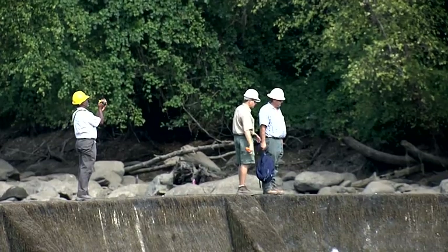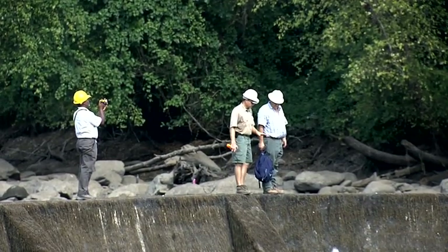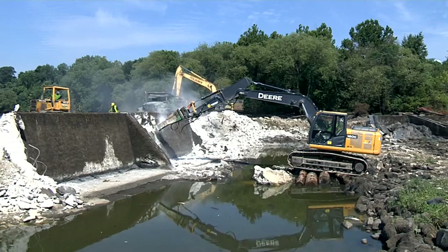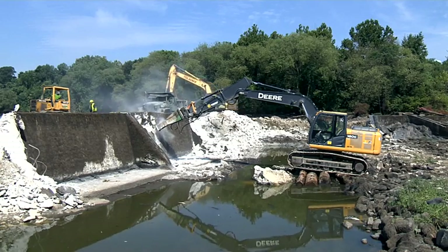It's a fish passage problem because the dam has blocked fish migration. Our main goal is to remove the dam, to restore fish passage, and to restore this stretch of the river.